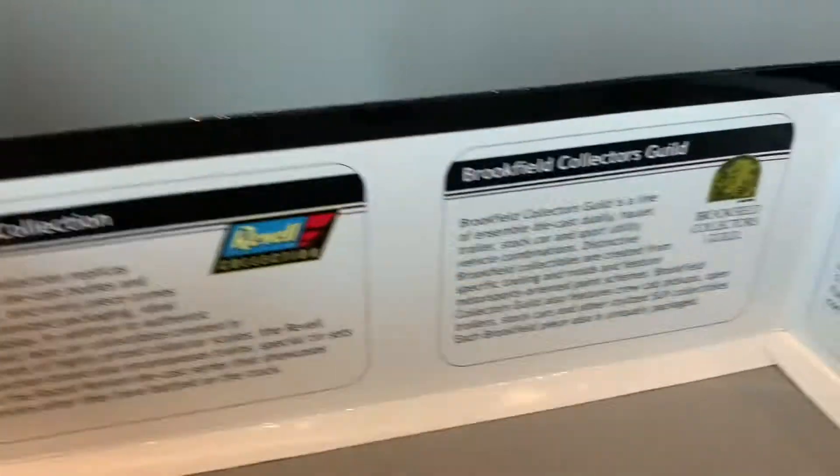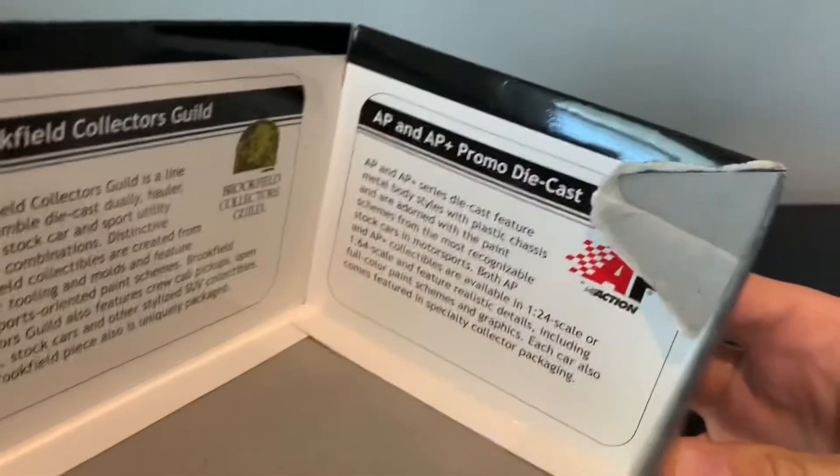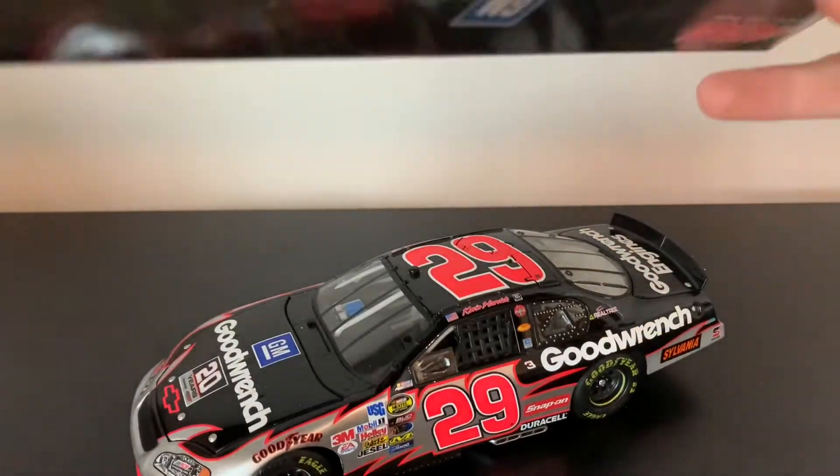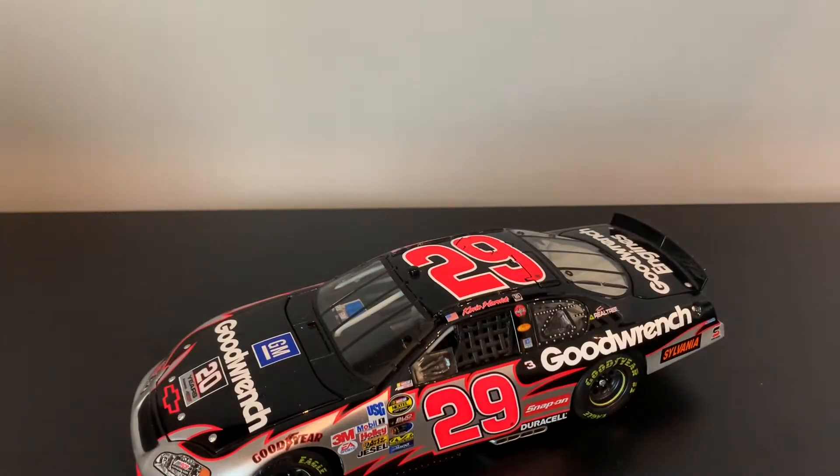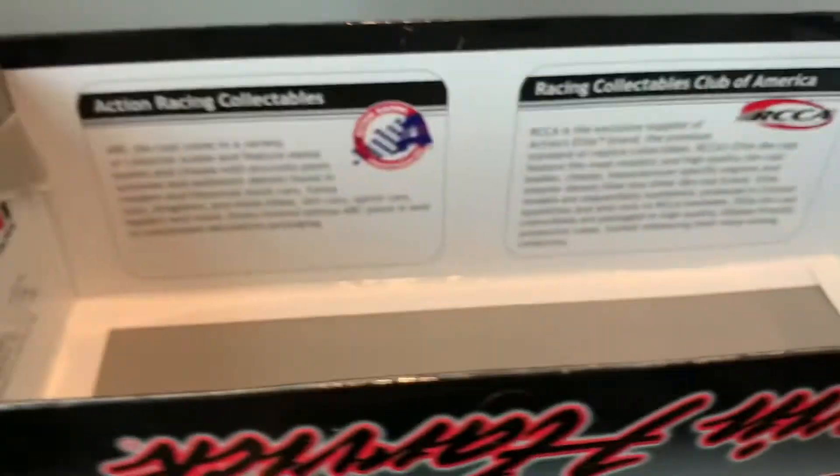I actually kind of like this because on the inside of the box it has all the types of collector editions you can get. The Winner's Circles are of course the 1:64s. RCCAs — I usually get the Action Racing and then maybe some type of RCCA.